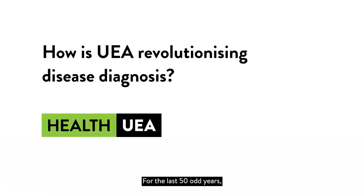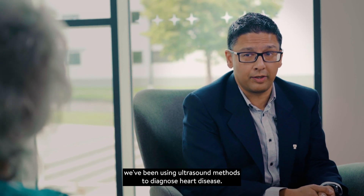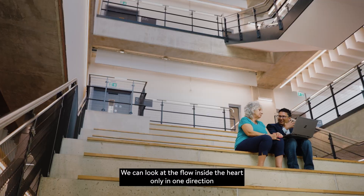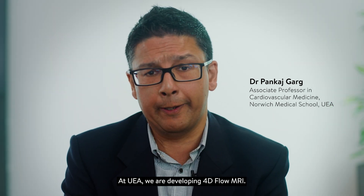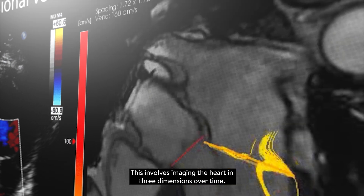For the last 50 odd years we've been using ultrasound methods to diagnose heart disease. We can look at the flow inside the heart only in one direction and we're ignoring the flow inside the heart in the other two directions. At UEA we are developing 4D flow MRI. This involves imaging the heart in three dimensions over time.